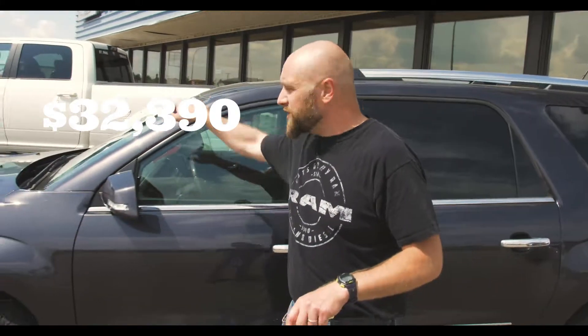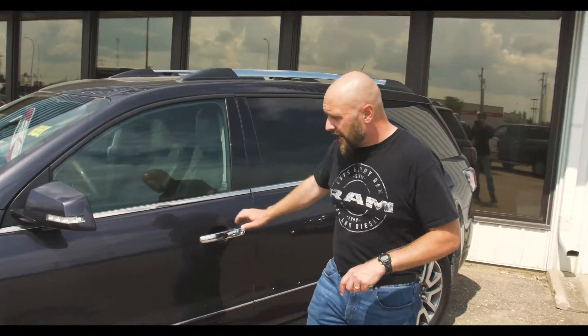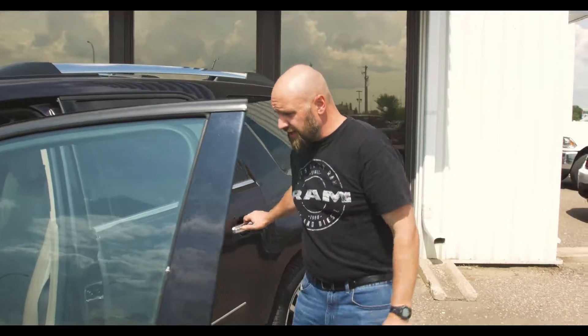This is a clearance special — was $37,224, now $32,390. We can get you as low as $229 bi-weekly on approved credit. And some of the other features: you've got remote start.